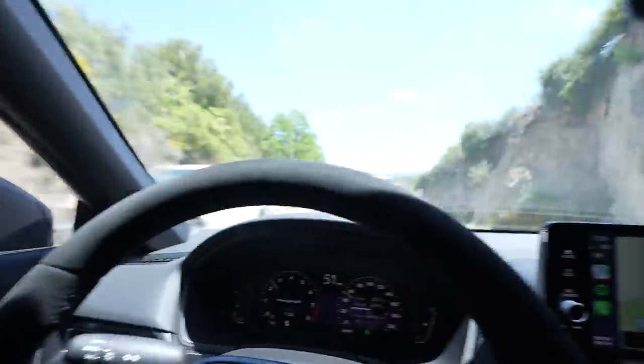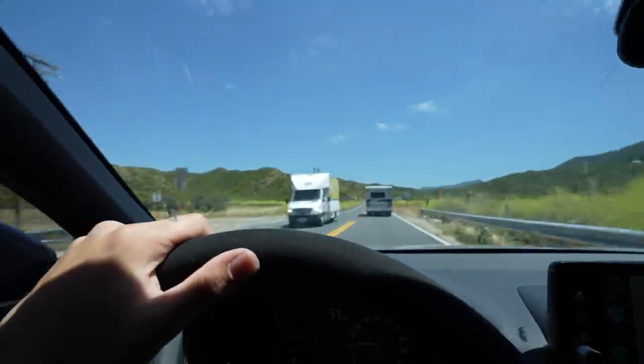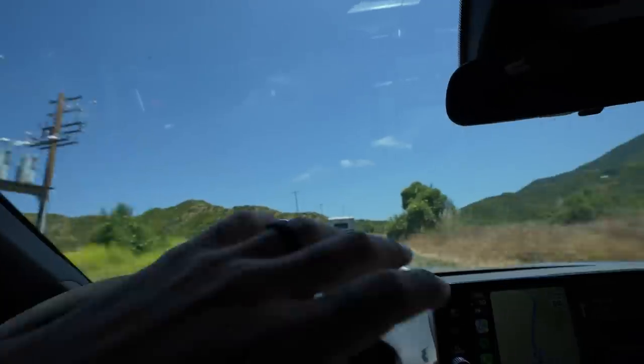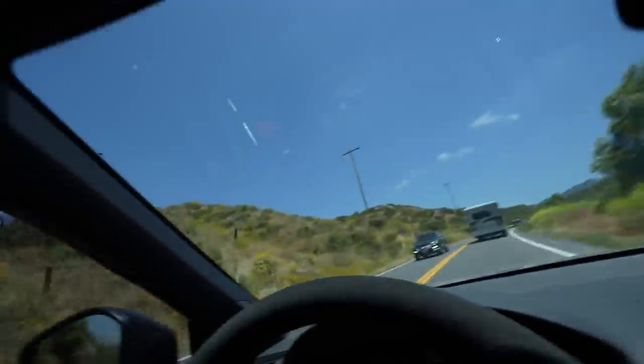We're currently making our way into the deep depths of the California desert into the canyon. We get some great mountain views, some great desert views. It's actually really, really sick, and I think you guys will enjoy it. So sit back, relax, and let's hop into the fun.